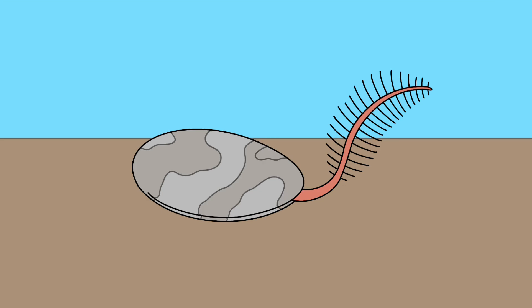The Anthobranchids are descended from the Platybranchians and have evolved a two-part shell separately from the Conchomorphs. They have adapted their arm into a filter-feeding appendage to catch plankton floating in the currents.